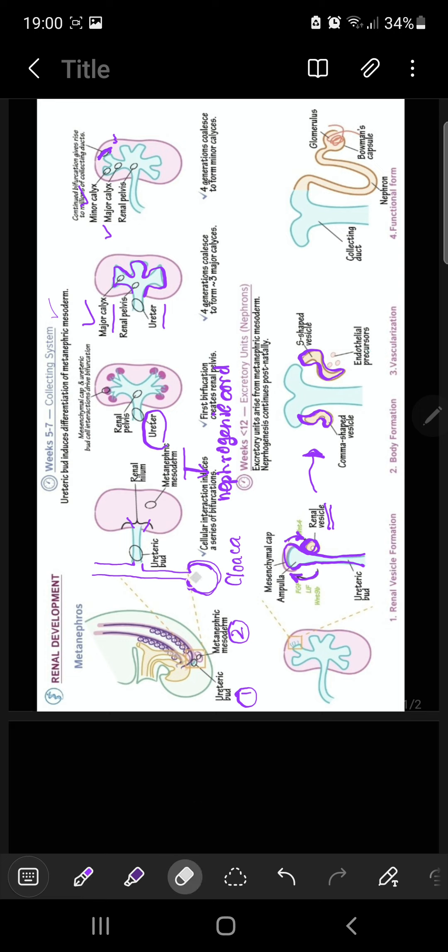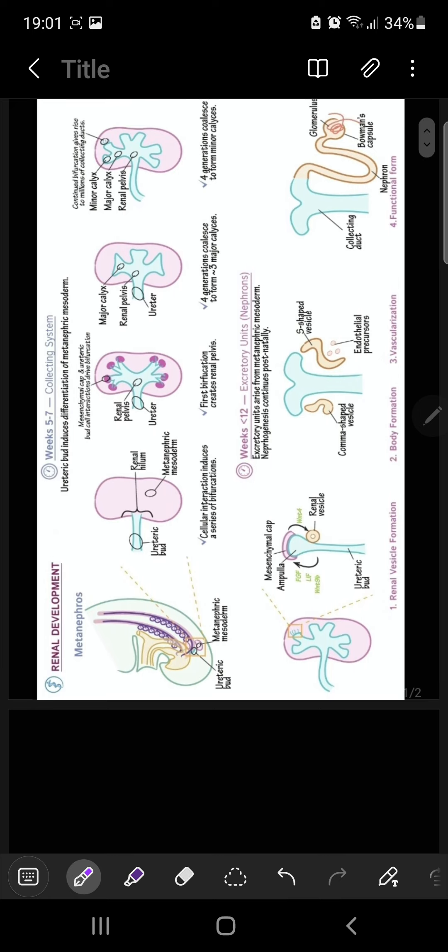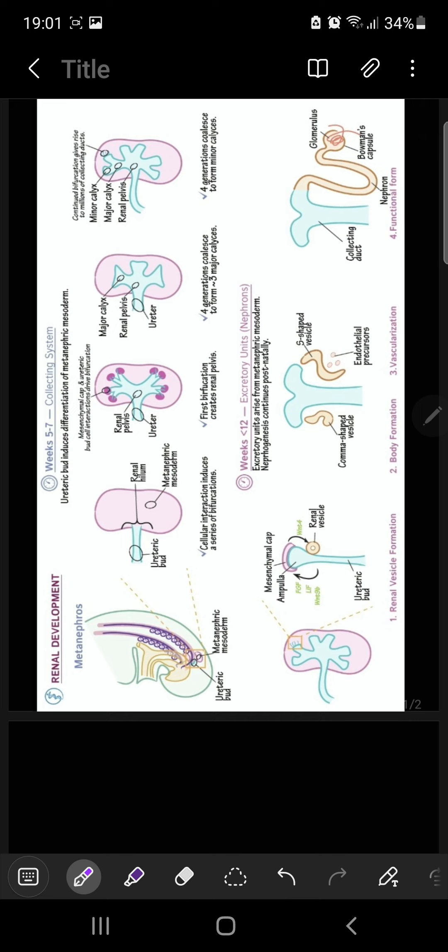We always remember that the metanephrogenic blastema developed from the caudal part of the nephrogenic cords. As the branching occurs, most of the metanephric mesenchyme cells condense and form cap mesenchymal cells — that is, your metanephric blastema has made cap mesenchymal cells.